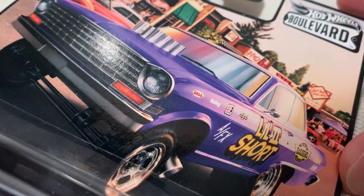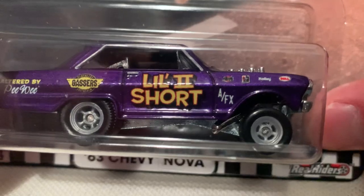Hey YouTube, it's me Julian. Here's the 1963 Chevy Nova Gasser, part of the 2021 Boulevard Series — pretty awesome card. There's the back of the card. I do have a mouse, so check out the channel for the rest of those.